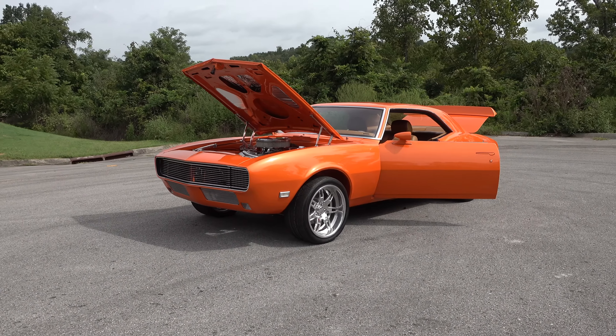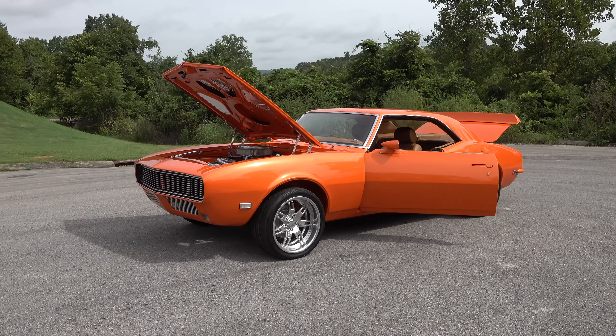Hey y'all, coming to you from the international headquarters of ScottyDTV. I was out at Steve Holcomb Pro Auto Custom Interiors and they were just finishing up a 1968 Camaro. I think y'all are gonna like it. Let me get the camera turned around — we'll take a quick look at it. Steve, what a cool first-generation Camaro!